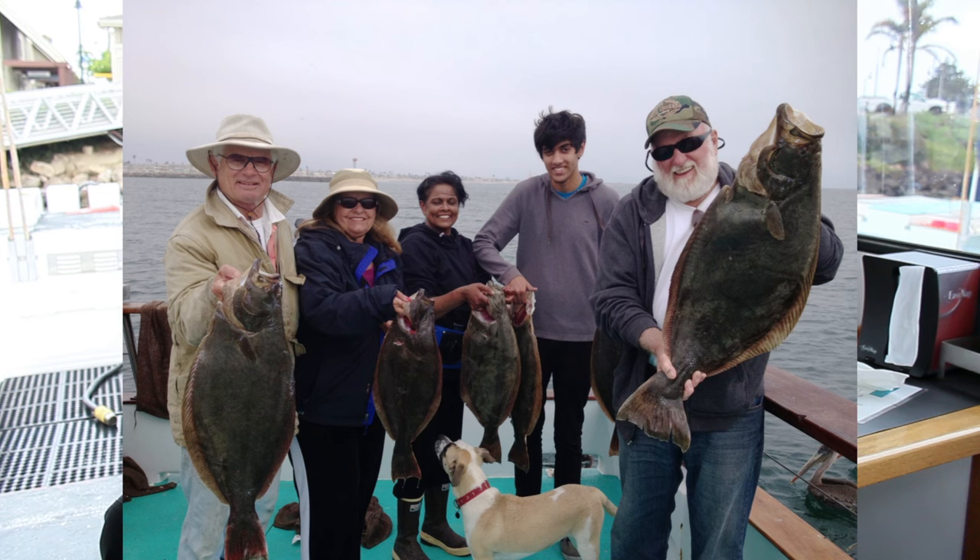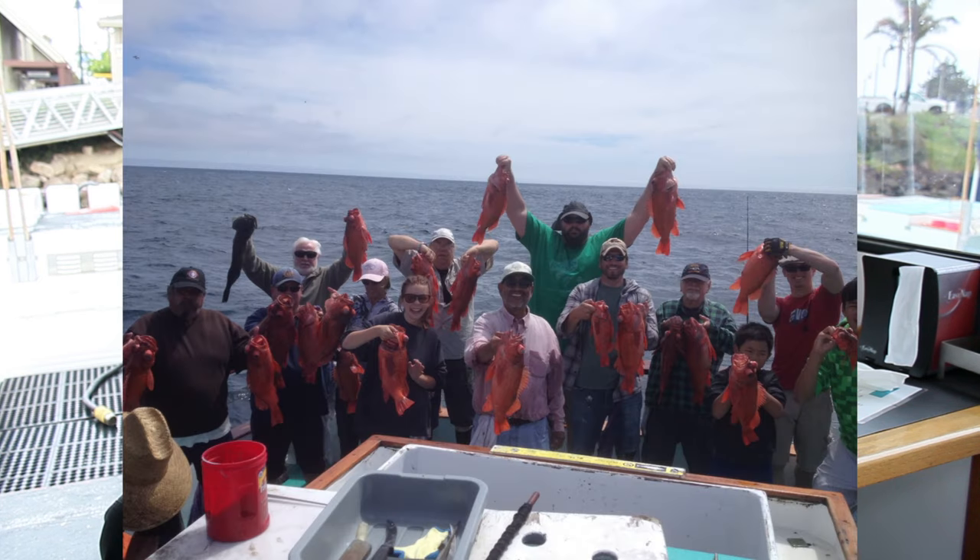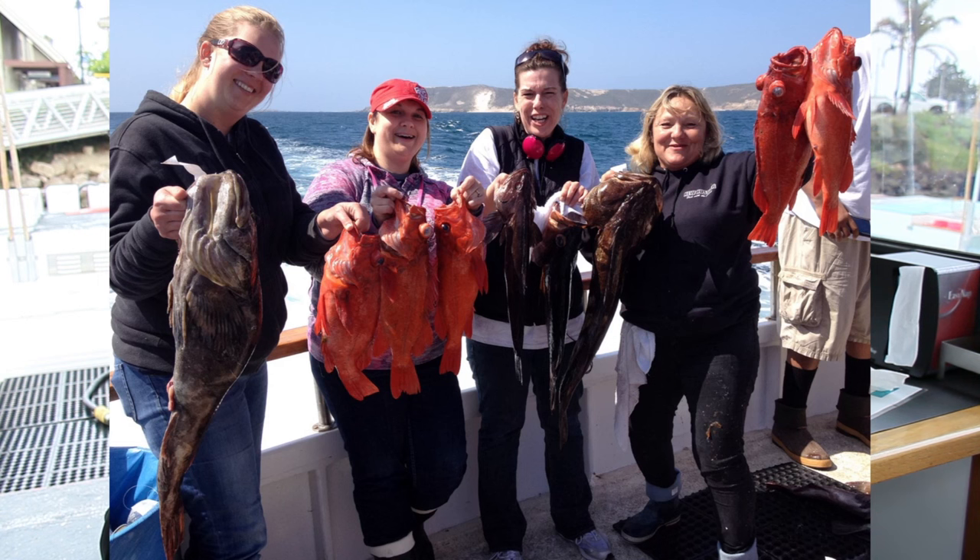Anything you want to do — we specialize in private charters, it's what we like to do best. We can take up to 28 anglers overnight on this boat. On the Coraloma for a full day, both boats can actually take 49 anglers out.